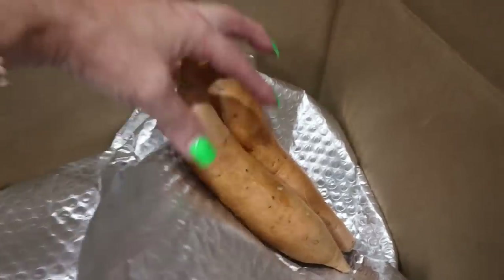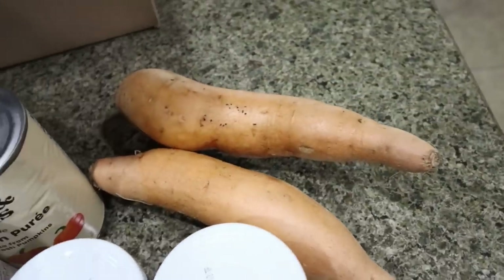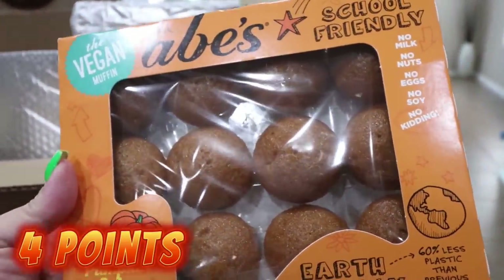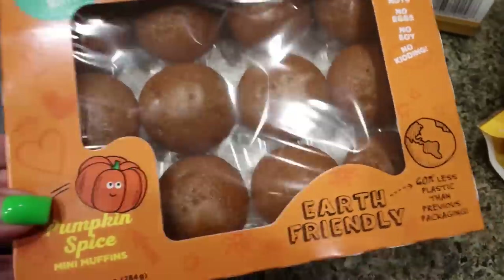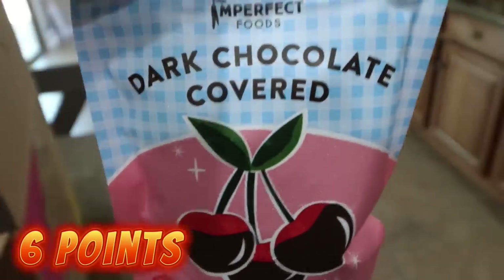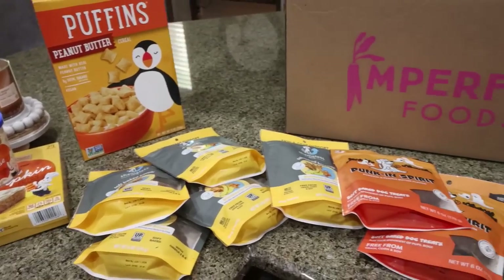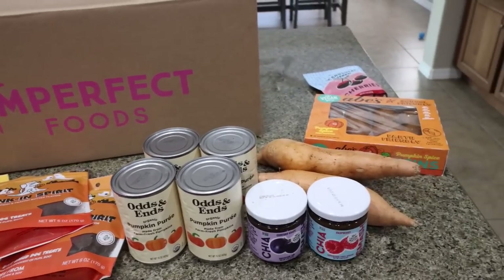All your cold items come in a nice insulated bag. I grabbed two sweet potatoes — I've been craving them. I also picked up these Pumpkin Spice Mini Muffins from the brand Abe's: no milk, no nuts, no eggs, no soy, and they're vegan. There are five servings per package, but I'm just going to have one muffin — a fun way to bring in some pumpkin. I also got some dark chocolate covered cherries, which I love. That is everything from Imperfect Foods slash Misfits Market — don't forget to check if they're in your area and use the link below for $20 of free groceries.